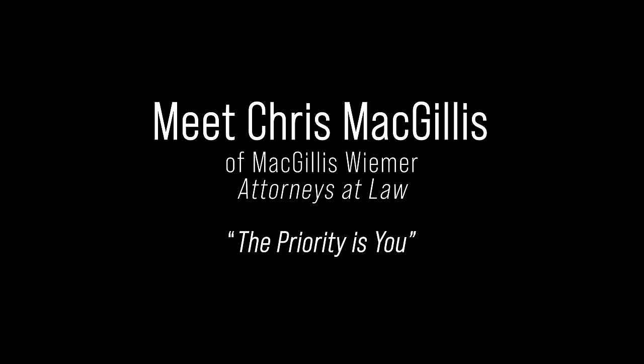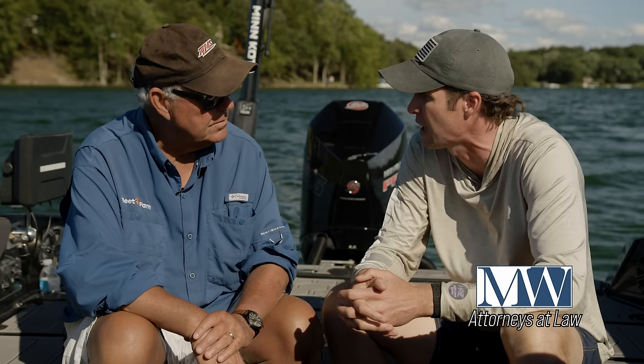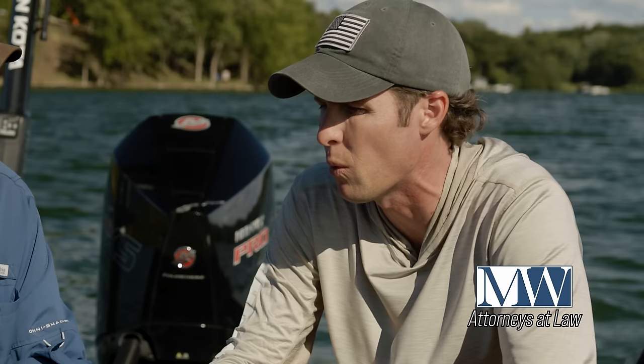Meet Chris McGillis of McGillis Weimer, experienced personal injury lawyers. They come in and what they do is hear your story, make sure you're okay, and give you guidance. They call it quarterbacking your case — helping put you in a position to get the best medical treatment. What they want is to make sure the only thing you have to worry about is getting better; they focus on everything else.